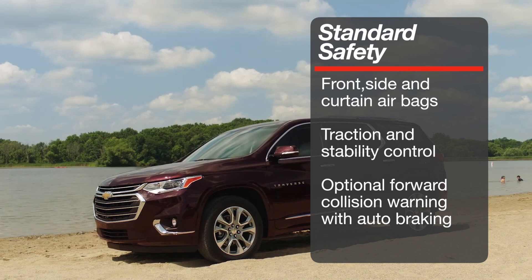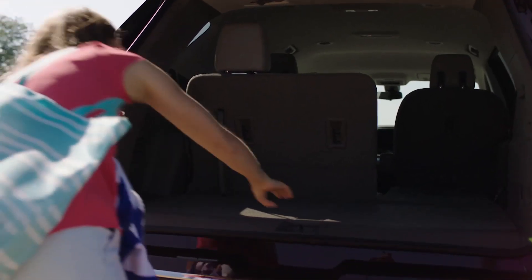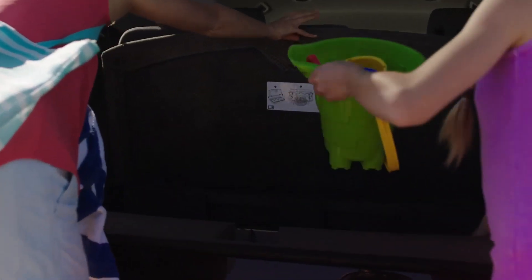Advanced forward collision warning and autonomous braking is available, but as a package on all trims. The Traverse is sold with room for up to eight passengers over three rows of seats, and the second row can be equipped with captain's chairs or bench seats.